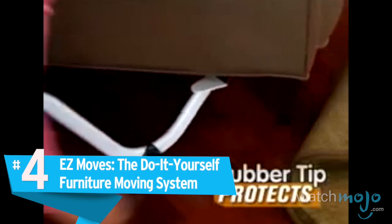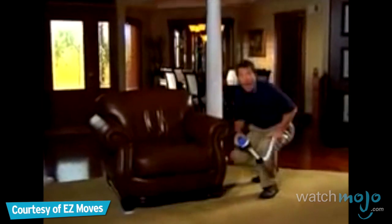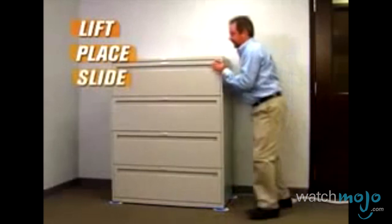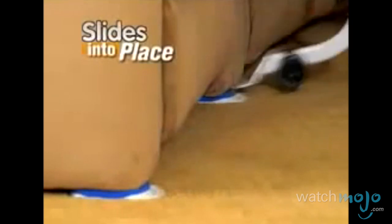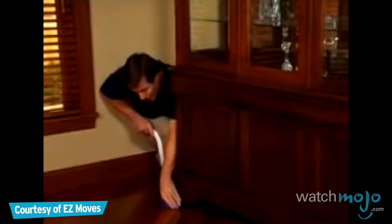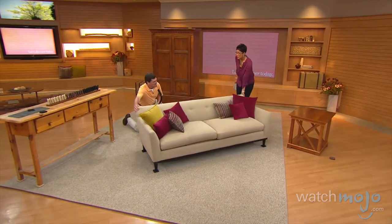Number 4: Easy Moves — the do-it-yourself furniture moving system. It's here to show you how you can move any piece of furniture in your home by yourself. This thing is so darn handy. All you do is place the nifty little tool underneath your piece of furniture and suddenly you're pushing and pulling couches around the room like you're Hercules himself. Something this big and this bulky looks like it's on glass. It's so easy to use that anyone can use it, and it drastically simplifies a tedious and exhausting chore.